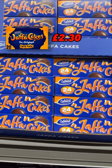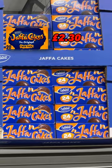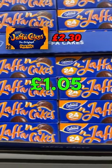Four: no need to say what these Jaffa Cakes are a dupe for — they didn't even bother to change the name. Jaffa Cakes cost £2.30 at Ocado and you actually get less. Aldi ones are just £1.05.